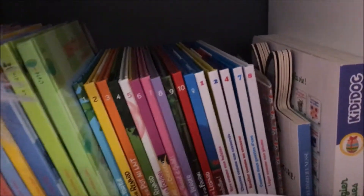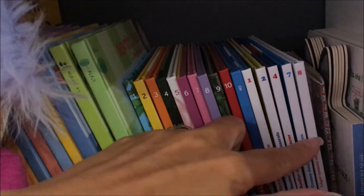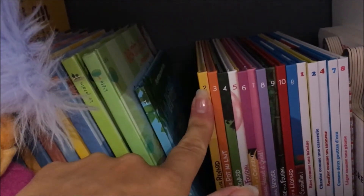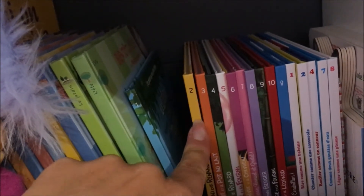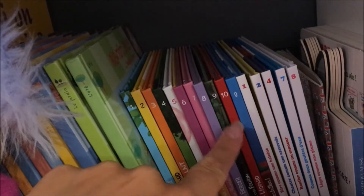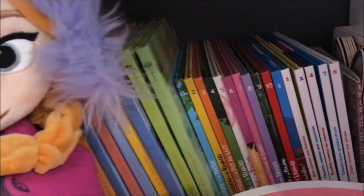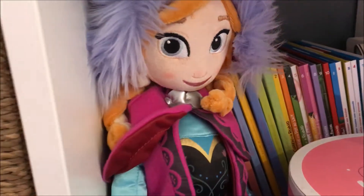On retrouve ici la bibliothèque d'Anna. Donc là ce sont des livres de chez McDo, parce que oui je mange des Happy Meal et du coup j'ai pris les livres pour Anna pour quand elle sera plus grande. Quand on voit le prix des livres, au moins là la demoiselle aura ce qu'il faut.